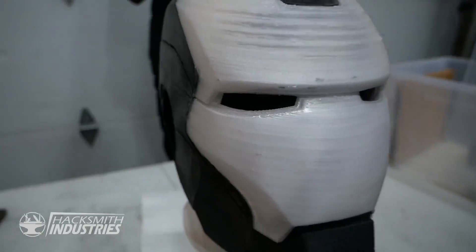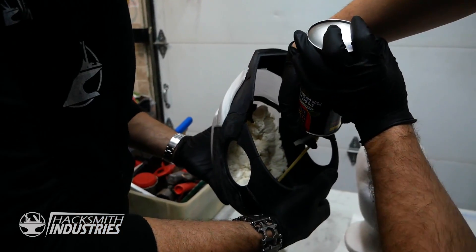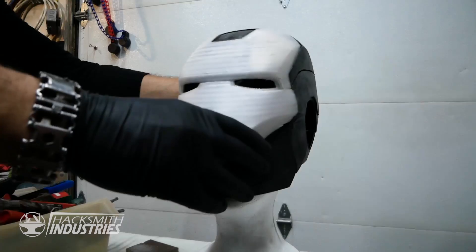All right, so we're good to go with the plastic Iron Man helmet. We're going to put some expanding foam on the inside of it so that it fits nice and snug around our foam mannequin head.